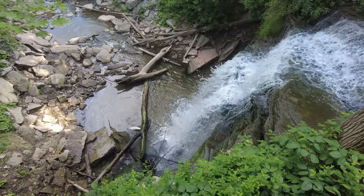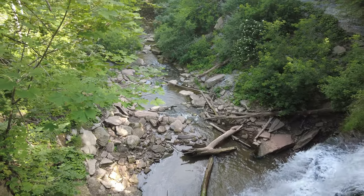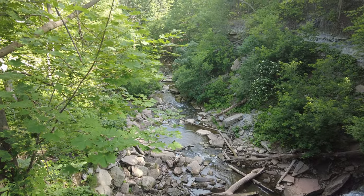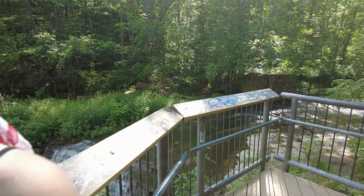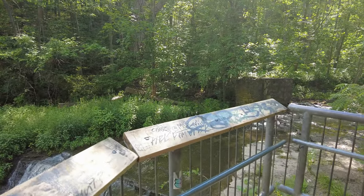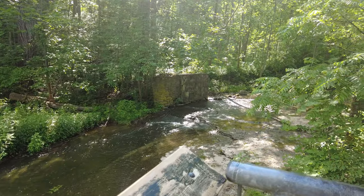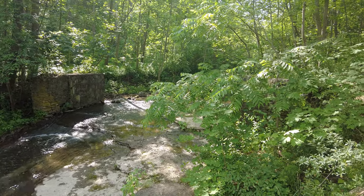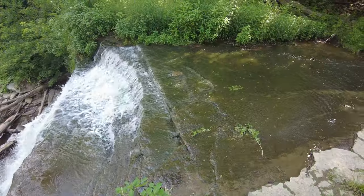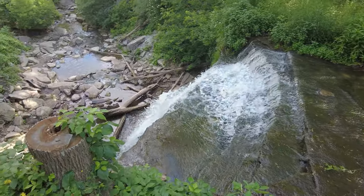I'm going to take you on a tour of Smoky Hollow. It flows from Grindstone Creek in Waterdown, and the water drops 10 meters or 33 feet down to the bottom of the falls.